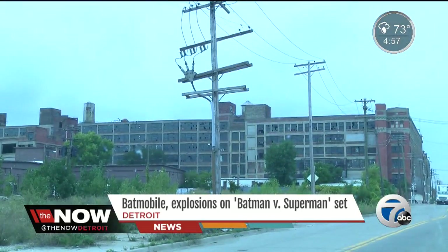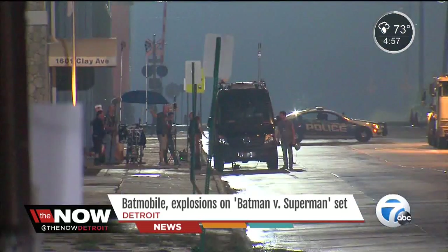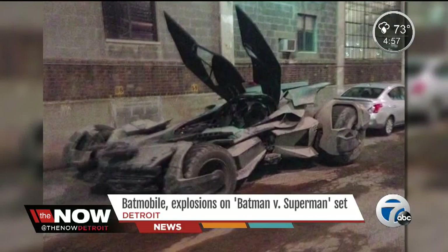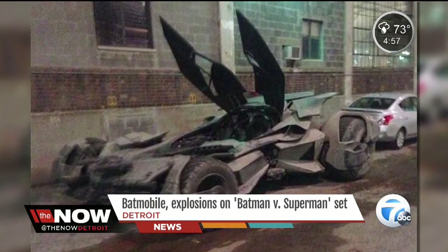Security is tight at the Russell Industrial Center. As much as they're trying to keep the set details under wraps, last night one major detail slipped out — the Batmobile. The first look, and enough to get the world talking and tweeting.